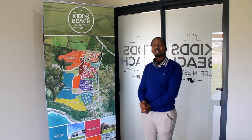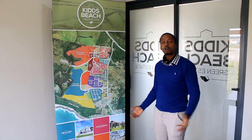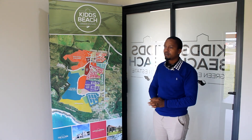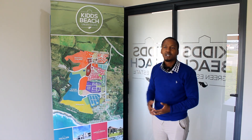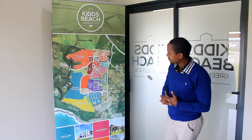Hey guys, it's me again, Lelani. What I'm about to show you now is our macro plan — the actual vision of where the development is taking us and what we would like to achieve as a development.